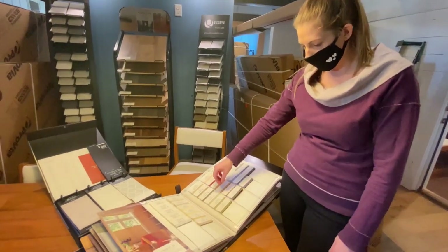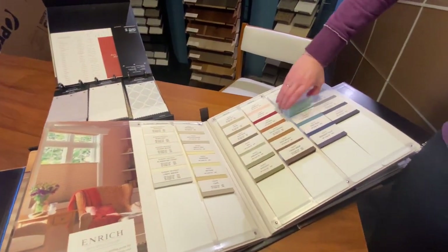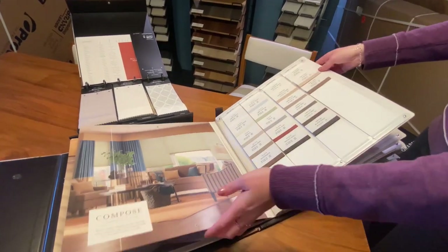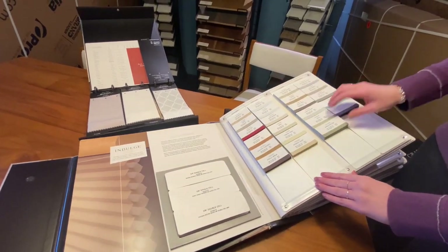We have books that have all different color palettes from greens to white to blues, that also have plain colors. We can do patterns, so come down and see what we have to offer for Graber blind lines.